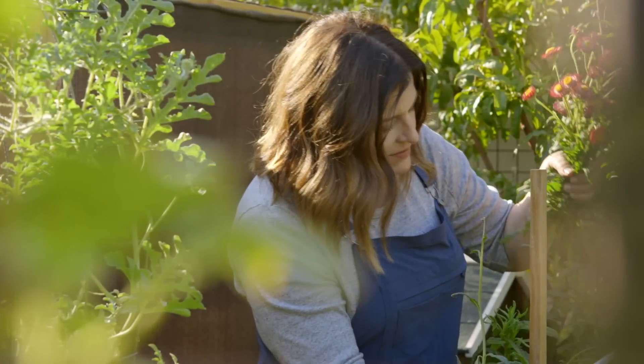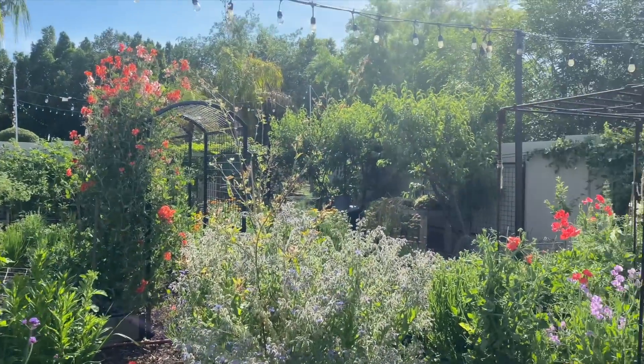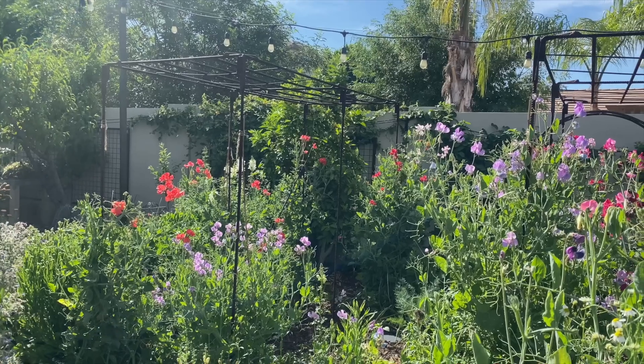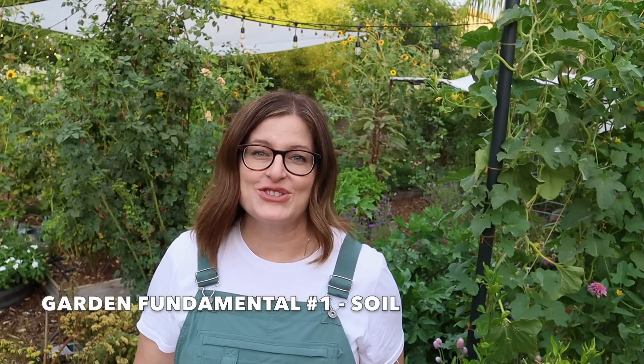My name is Angela from Growing in the Garden. My garden is in Mesa, Arizona, zone 9b, and I love sharing garden inspiration and helpful tips so you can be successful in your garden.